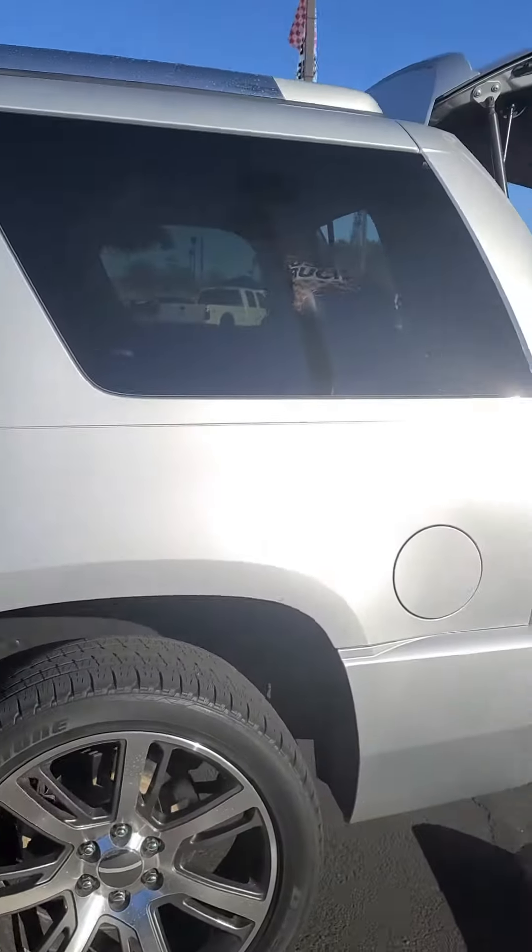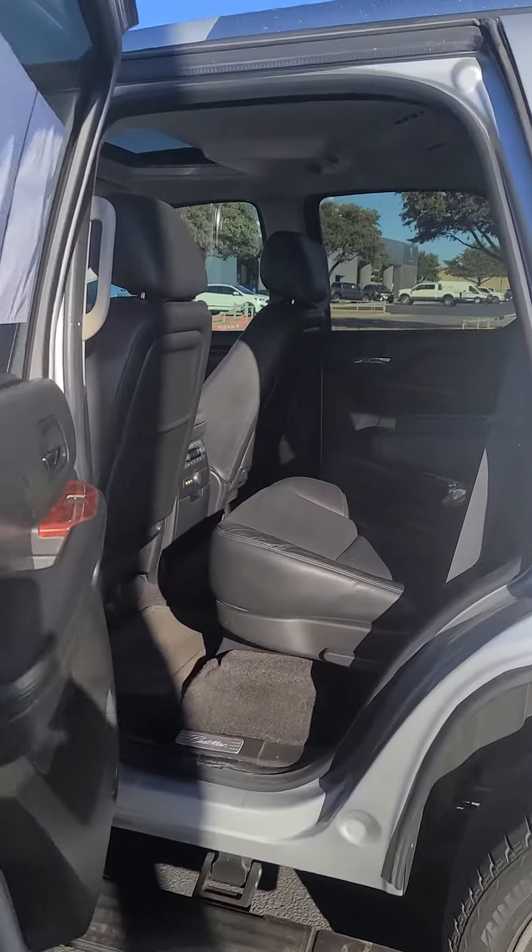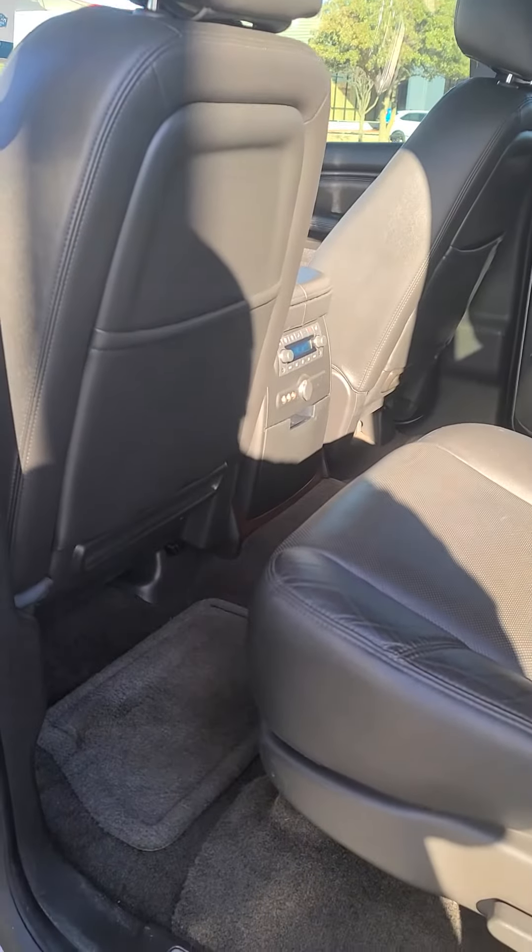Good morning, it's Brandon Graham at the Wichita Falls Ford House. I just wanted to give you a quick tour of our Cadillac Escalade. It's in great condition. It was only owned by three previous owners. It has excellent service records.